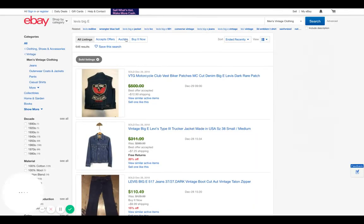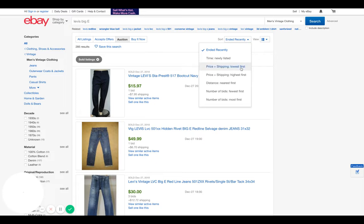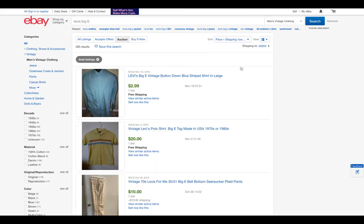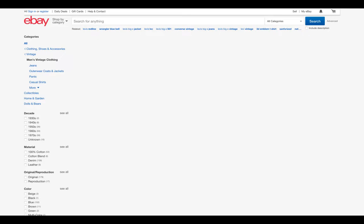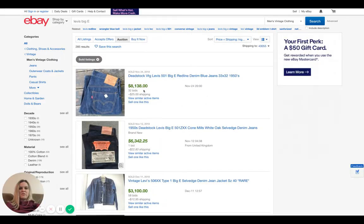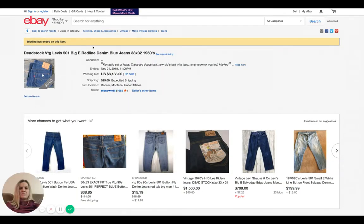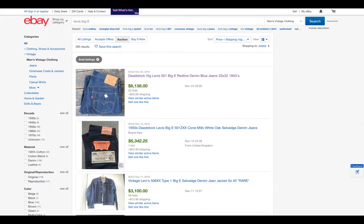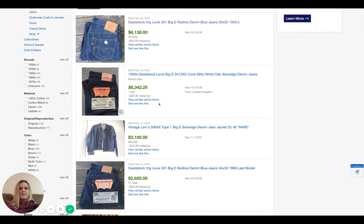I'm going to look up solds and do auction, highest price first. This pair went for $8,138, and it does not show that it was relisted, so I'm guessing there is something special about that pair of jeans.